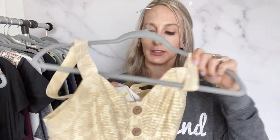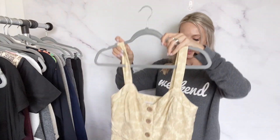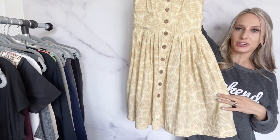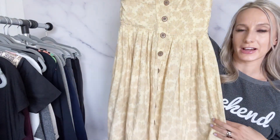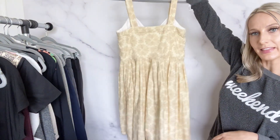I thought this dress was really pretty — it's Maeve, which is Anthropologie's brand, size 6. It looked like a really pretty summer dress with a little floral pattern and button-down style. I think that will do pretty well. Maybe I'll list it for about $40.